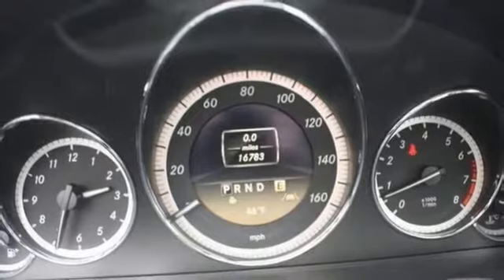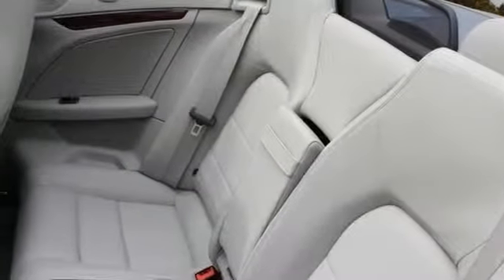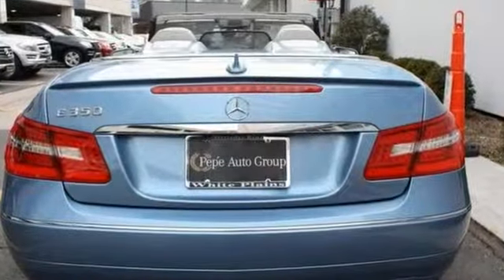And with a Blind Spot Assistant and two warranties, this Mercedes-Benz won't be here long. Come in and take it for a test drive.